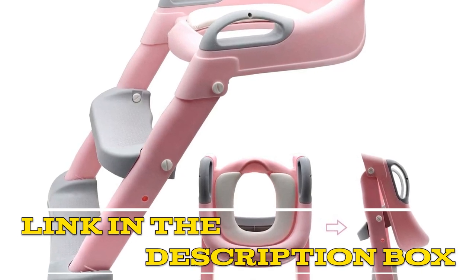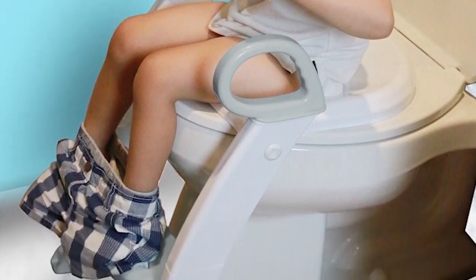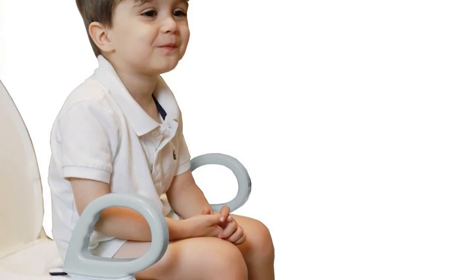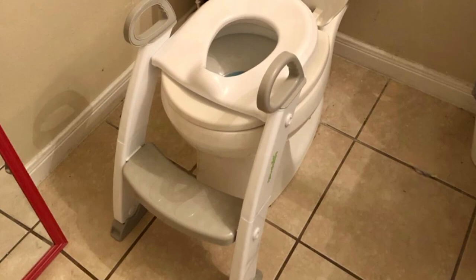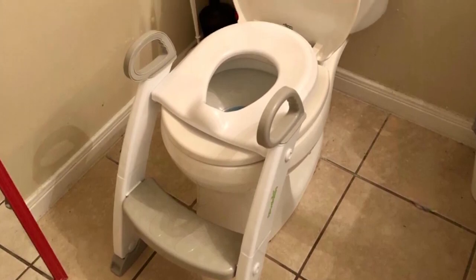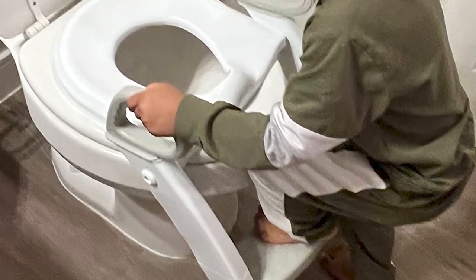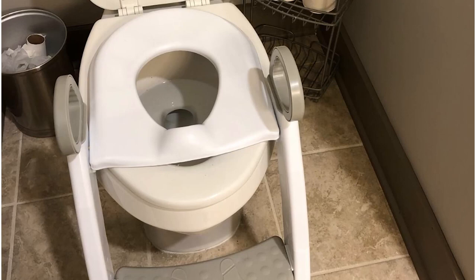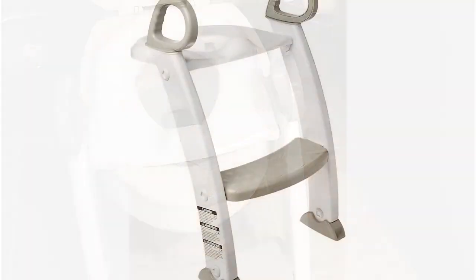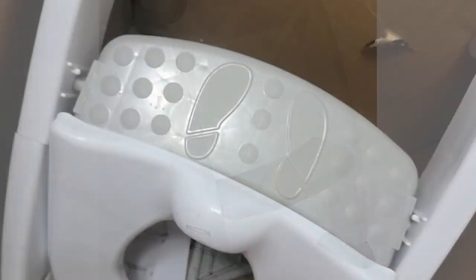Number three: Spudz SGPLR1 Potty Training Toilet Ladder Seat. This is a great tool for parents who are potty training their little ones. The ladder seat is easy to install and fits securely onto most standard toilets. It has a sturdy design and the non-slip surface on the steps and seat provides added safety. One of the best features is its adjustable design, which can be adjusted to fit children of different ages and sizes.